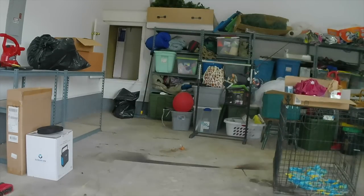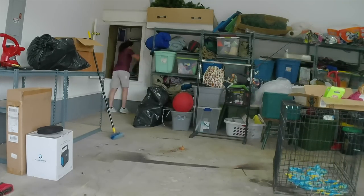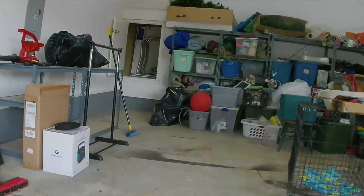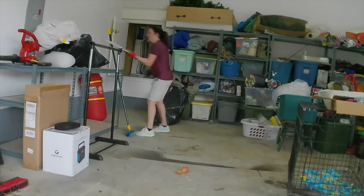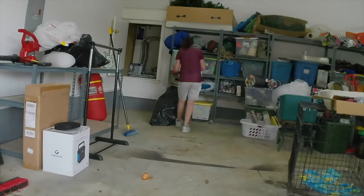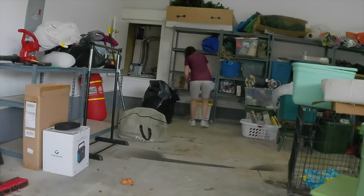This opened up quite a bit of space and here I stored a trampoline. I started pulling off the containers on the shelf. If they were paperwork, I set them in front of the homeowner. She then went through all the paperwork and decided if she was going to keep it or throw it away.